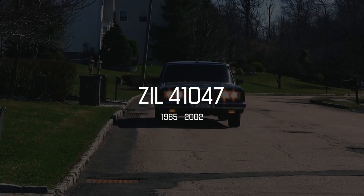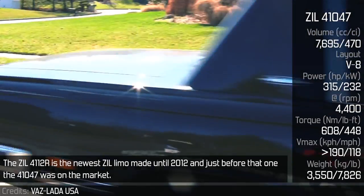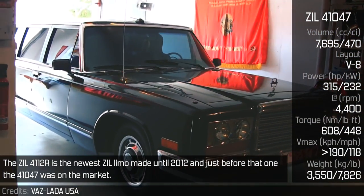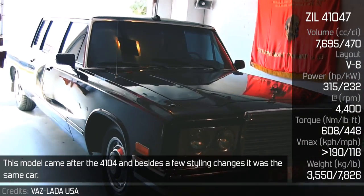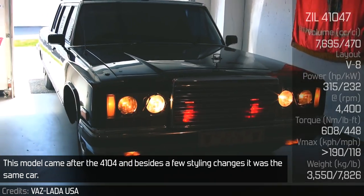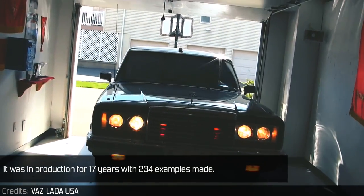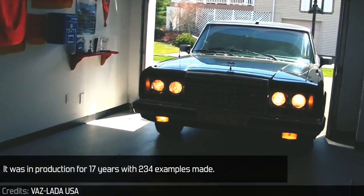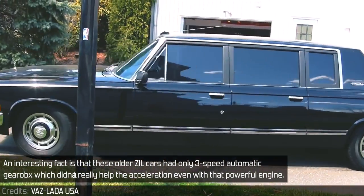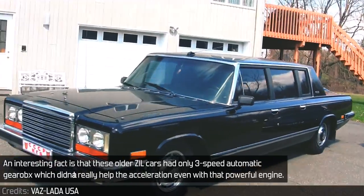ZIL 41047. The ZIL 412R is the newest ZIL limo, made until 2012, and just before that, the 41047 was on the market. This model came after the 4104 and, besides a few styling changes, it was essentially the same car. It was in production for 17 years with 234 examples made. An interesting fact is that these older ZIL cars had only a 3-speed automatic gearbox, which didn't really help acceleration, even with that powerful engine.